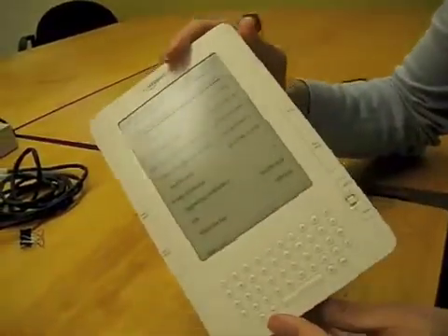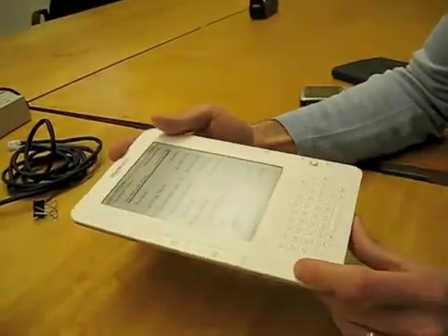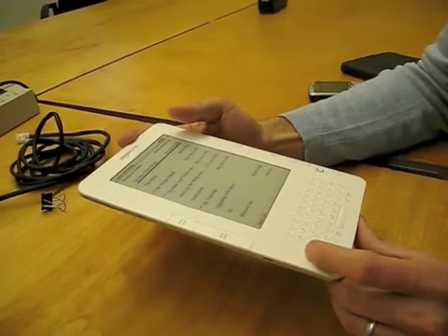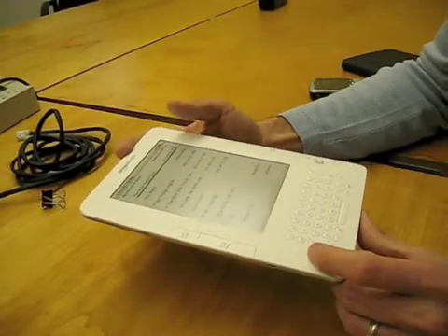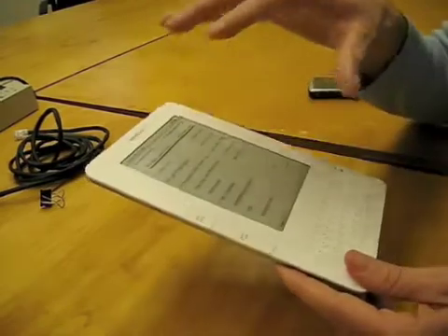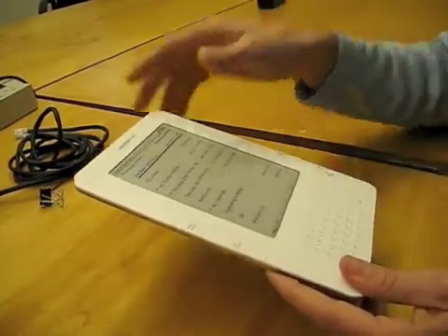We've kept everything readers loved about the original Kindle and made it better. We've added memory — this holds over 1,500 books. It has 25% longer battery life, so you can read for weeks, not days. Page turns are 20% faster. And the screen is the latest e-ink technology, the absolute best for reading books, newspapers, and magazines.